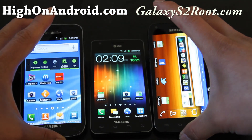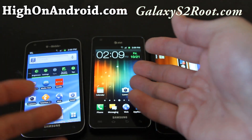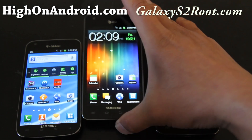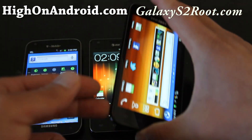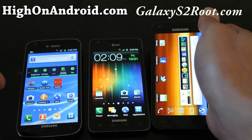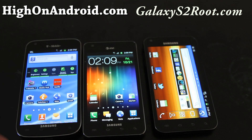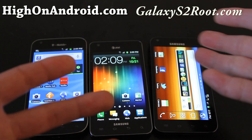If you travel internationally often, definitely get the AT&T — just swap out the SIM card and you can use it everywhere. If your company is paying for your Sprint phone, roaming abroad is fine, but it's not really practical for individuals on their own budget.